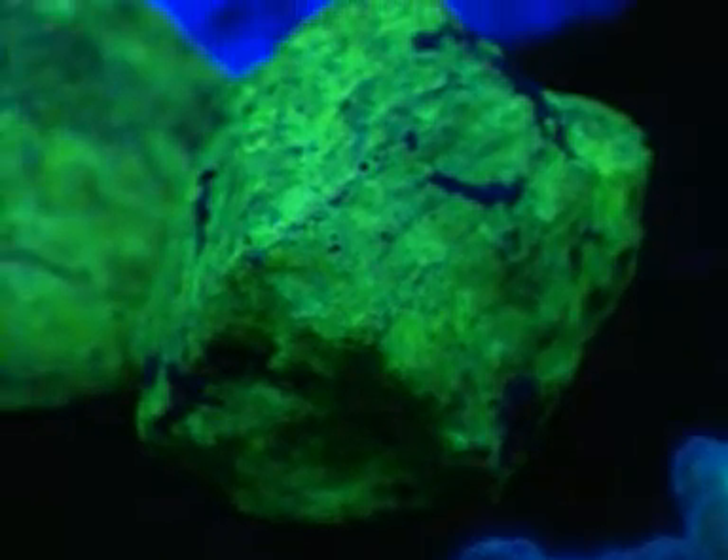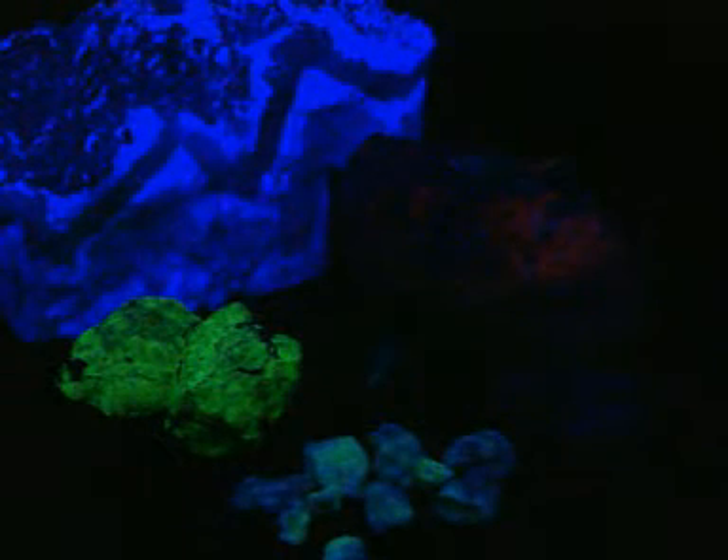When UV radiation falls on these rocks, its energy is absorbed. It's then re-emitted at a wavelength we can see, which causes the glow. Invisible radiation is effectively shifted into the visible region.